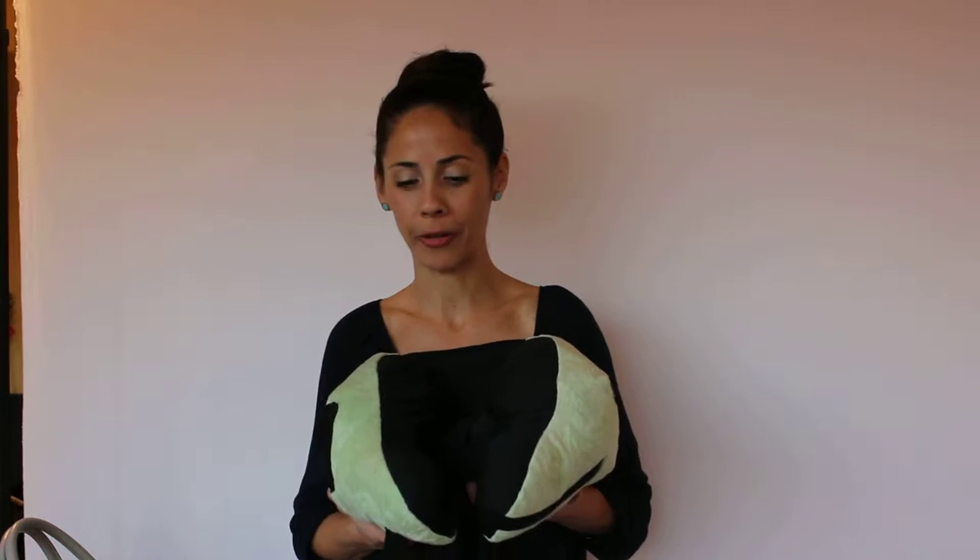Hi, I'm Linda with Comfy Commuter. We get calls all the time asking us what makes our pillow really different, so today I'm happy to tell you.